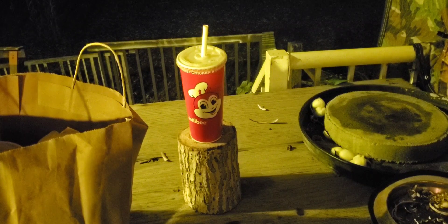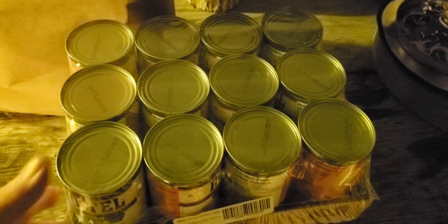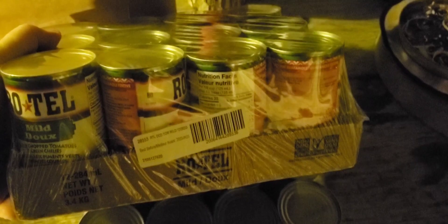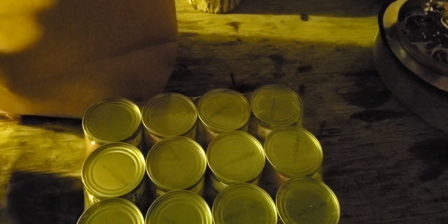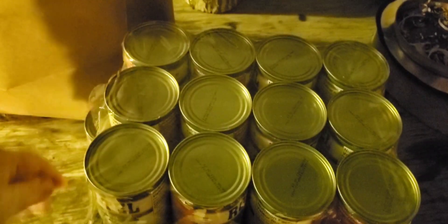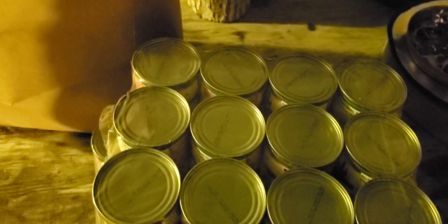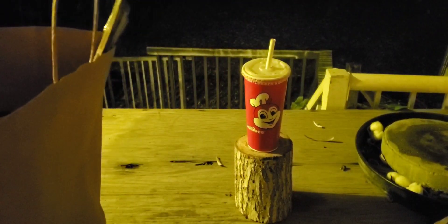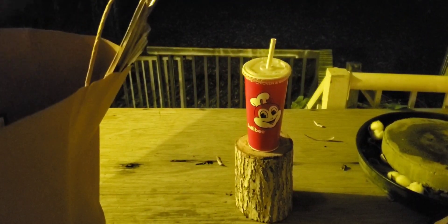So I'm going to show you what I got from the liquidation store. First thing was this Rotel — two cases, five bucks a piece. Really good deal. I use a lot of diced tomatoes and Rotel, so I kind of wish I would have got four cases. I also got a big gallon of Hershey syrup for five bucks — great deal.